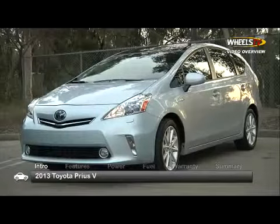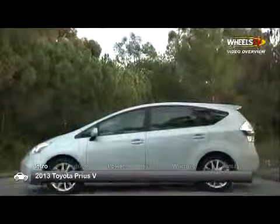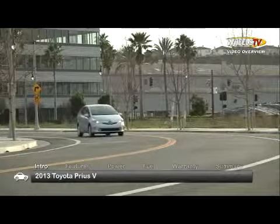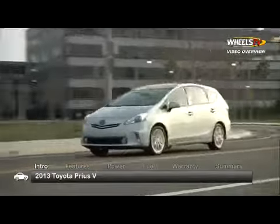Based on the Prius Gas-Electric Hybrid, the 2013 Toyota Prius V boasts longer, wider and taller dimensions, morphing the popular hatchback into a versatile and efficient five-passenger wagon with 60% greater cargo capacity.